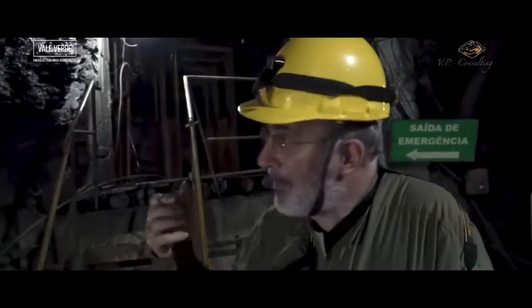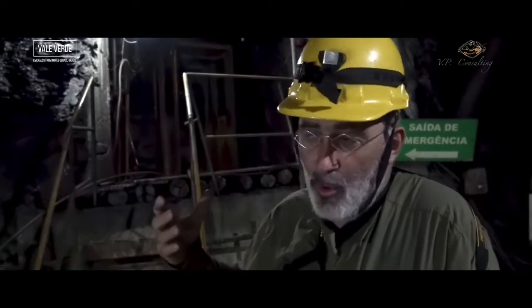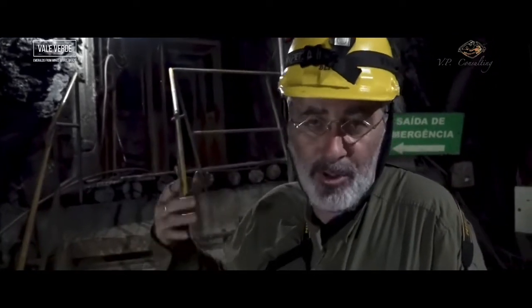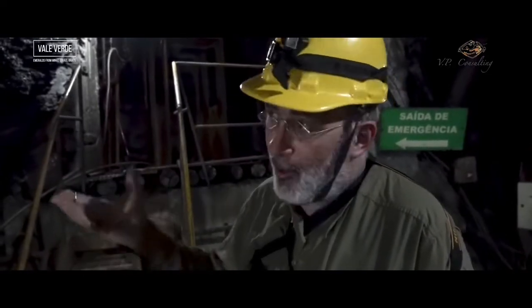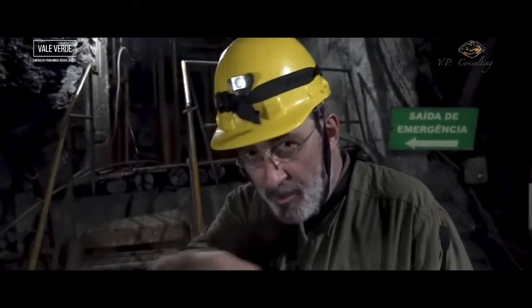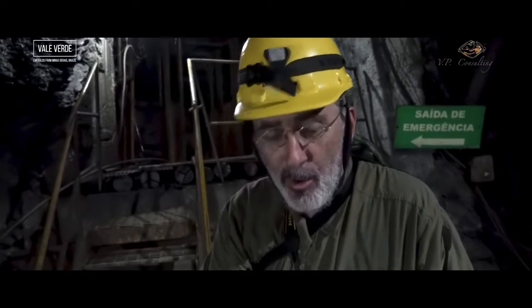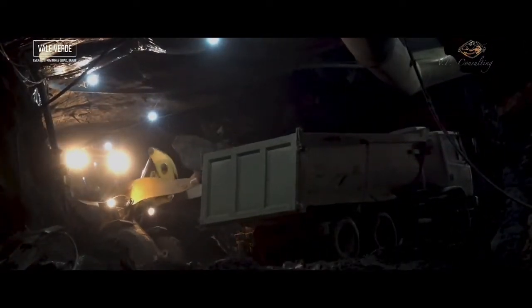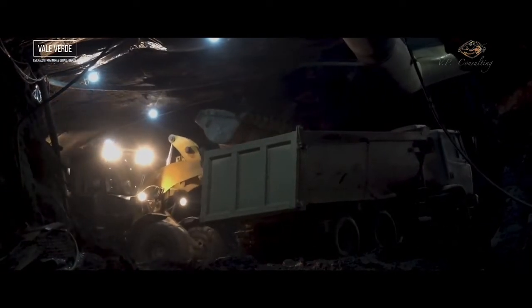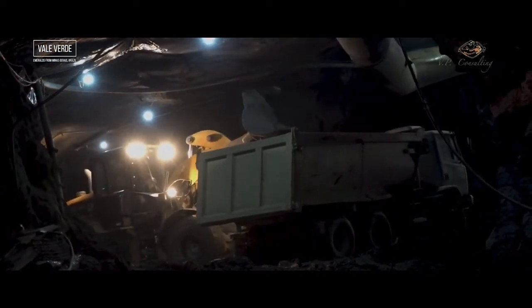Here at the back we see the former mining shaft that the miners at Belmont were using to access the productive area. At that time they would extract about six tons of ore per hour. Now, with the ramp that they built about seven years ago, they are able to extract about 20 times more ore per hour — basically between 100 and 150 tons of ore per hour.